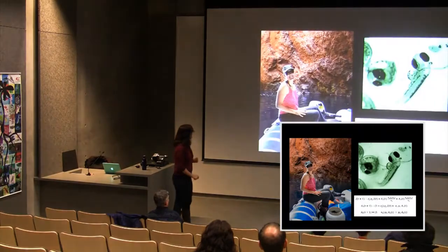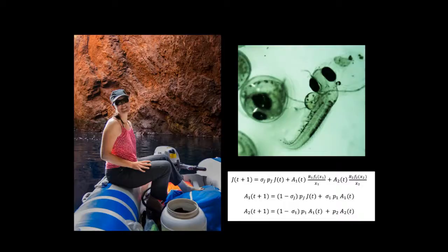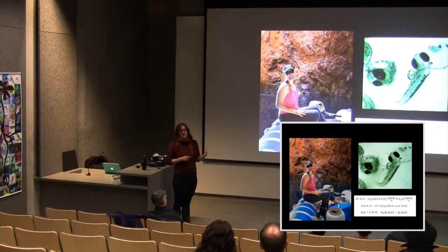The speaker introduces themselves as a postdoctoral researcher at Simon Fraser University who studies fish life history traits in general — things like offspring size and number, and mating habits. Sometimes this work is done in the field in beautiful places like the Mediterranean, and sometimes under a microscope in the lab because the specimens are really tiny.